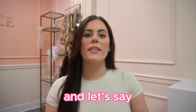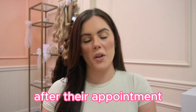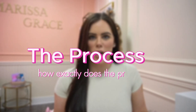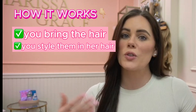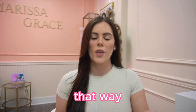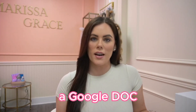Now, if they come in for their appointment and want to do the hair extension rentals but you don't have that shade in, what you can do is after their appointment go and purchase that shade for them. So how exactly does the hair extension rental process work? The short answer is you bring the hair extensions with you on the wedding day, you style them in her hair, and she mails them back to you. For the longer answer: first, you're going to want to draft an agreement for the hair extension rental so you can secure that you're going to get those extensions back. This can be as simple as a Google Doc.